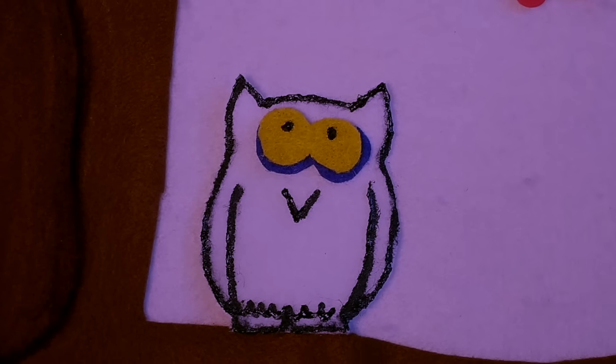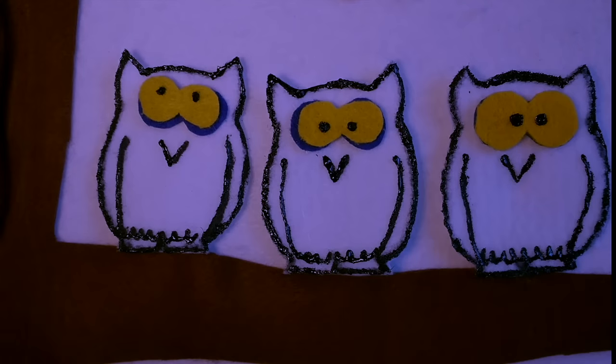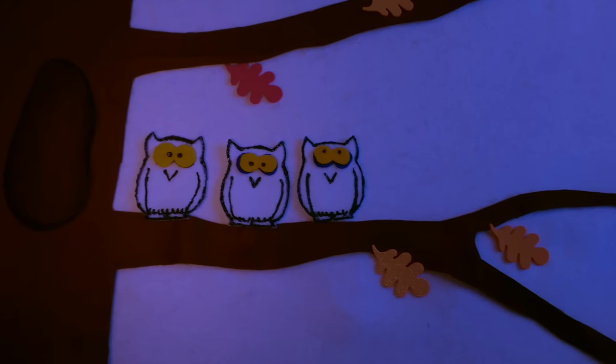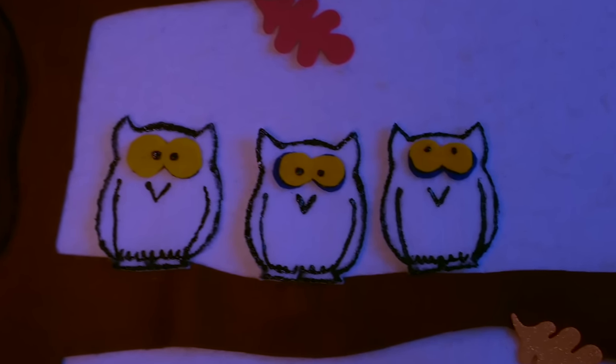But she did have friends, and they were going to help her. One little owl said poo, poo. Two little owls said poo, poo. Three little owls said poo, poo, as they sat in the old oak tree. One little squirrel said tick, tick, tick.